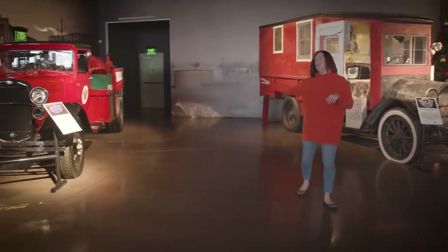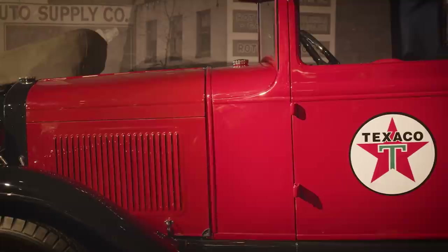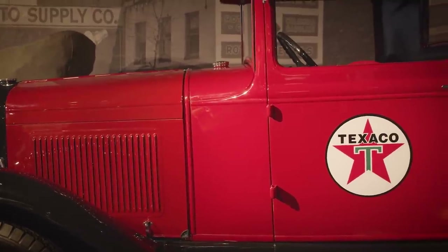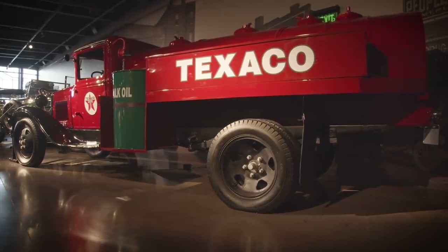Here's our 1931 Ford AA Tanker. This is pretty incredible, reproduced in that Texaco design. I will share with you another piece in just a little bit about why that is important to us.